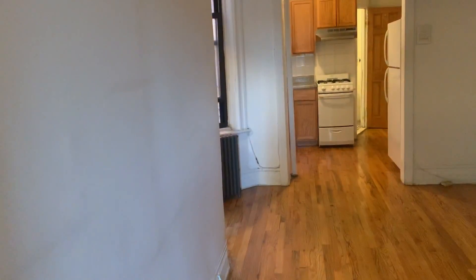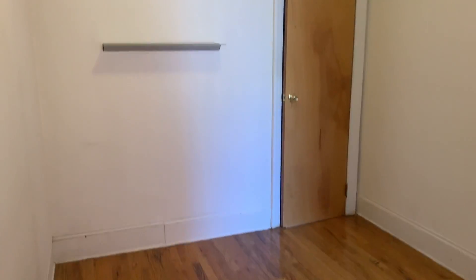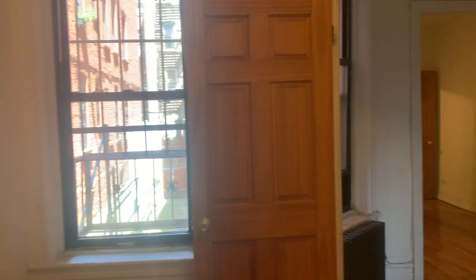We're going to head back into the living room to look at the other bedroom, which is a little smaller, but you can definitely fit a full size, even a queen here if you wanted to. And it's nice and bright. There's a cage there for the air conditioner.